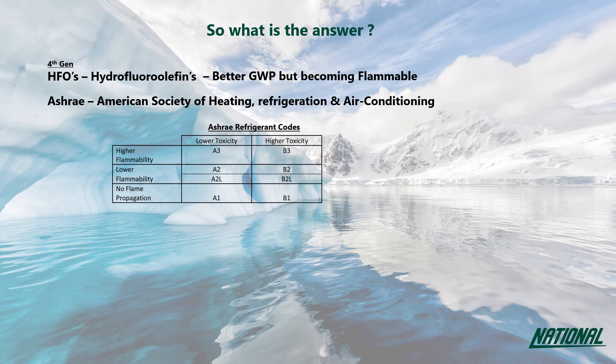A2L refrigerants will burn, but their burning velocity is below 10 centimetres per second, which is significantly lower than an A3 refrigerant such as R290, which burns quite explosively when ignited. The issue around these A2L refrigerants isn't so much that they are mildly flammable, but that in the UK the HSE does not recognise the A2L classification, and so considers these refrigerants in the same class as propane, butane, and other highly flammable gases.